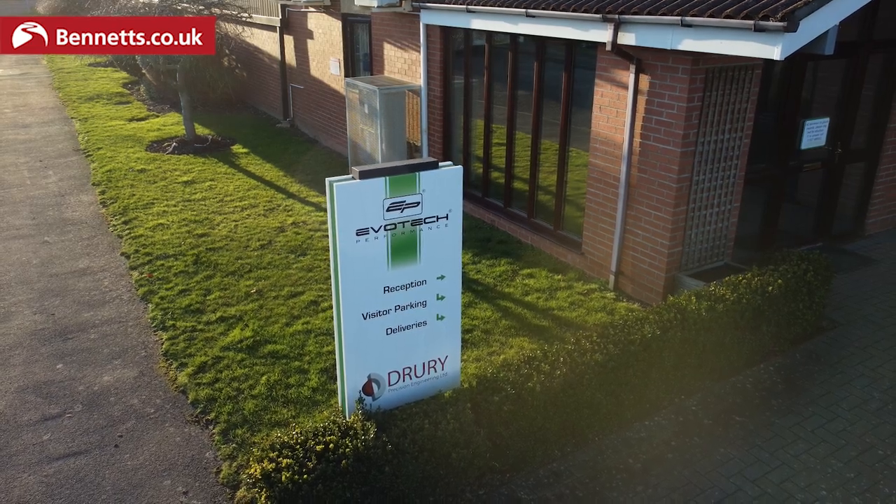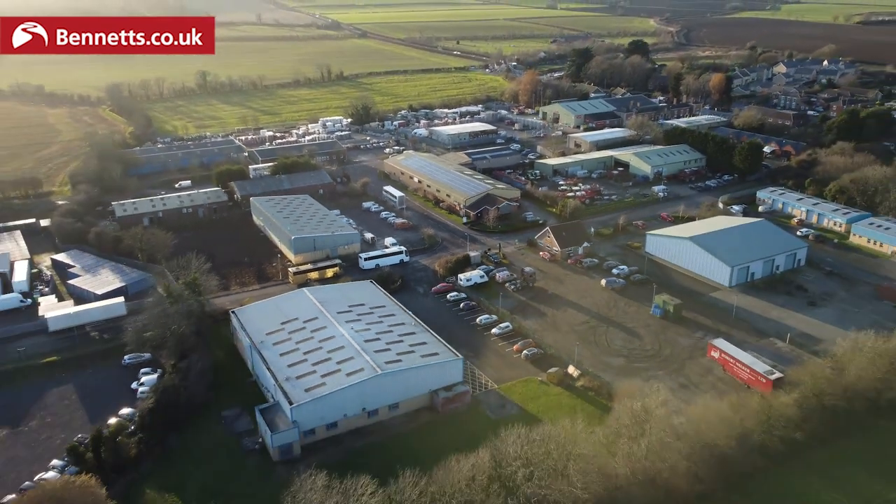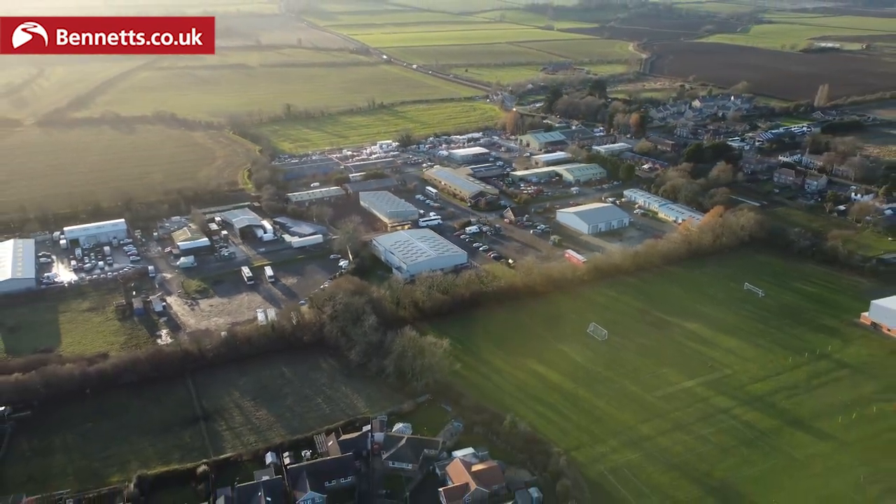Evotech started in 2003. I needed a part for a CBR954 at the time — a tail tidy. I tried to order one, couldn't get hold of one, and when it did eventually arrive I realised it was exactly what we were already manufacturing here, albeit not motorcycle parts. So it seemed only natural to make one for myself. I made some extras, put them on eBay, sold them — at a real low volume at first, probably only five. They sold really quickly, so I made 50, they sold, and then it just escalated from there.